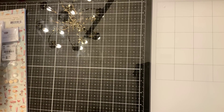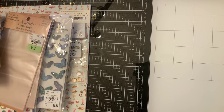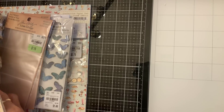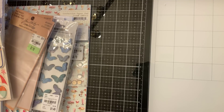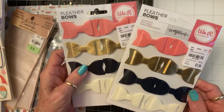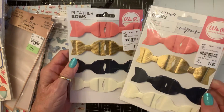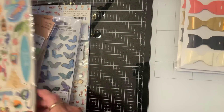Hi everybody! I have a small Tuesday morning haul and something fun that I got at Michael's that I wanted to share with you. So first I found some of these vinyl bows — pleather, excuse me. I thought they were really pretty and they'd be fun to use, so I got some of those.